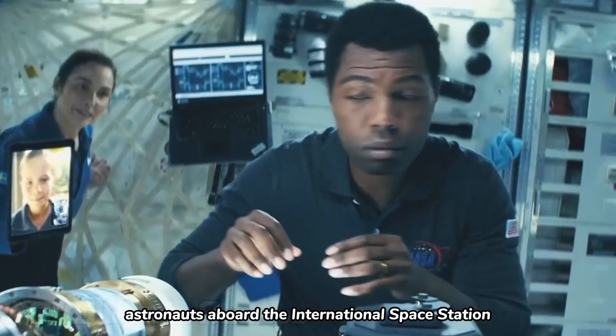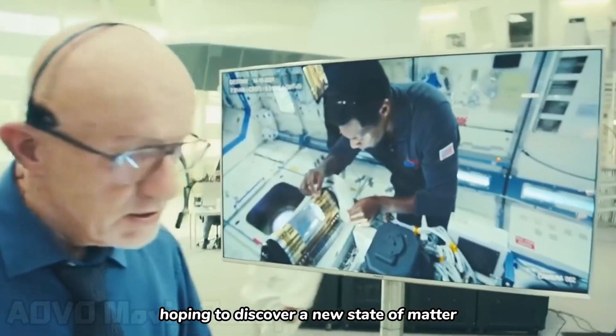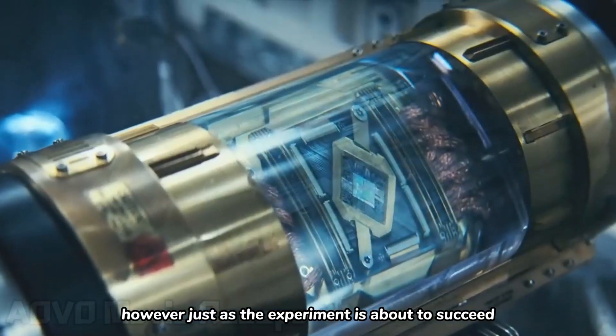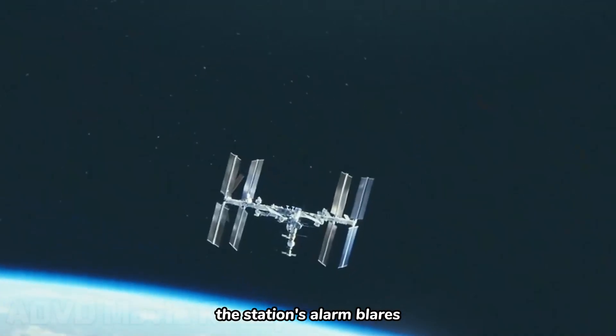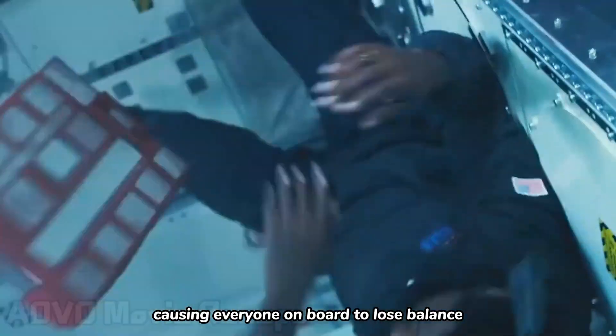Astronauts aboard the International Space Station are conducting a cold atom experiment, hoping to discover a new state of matter. However, just as the experiment is about to succeed, the station's alarm blares. An unknown object collides with the space station, causing everyone on board to lose balance.